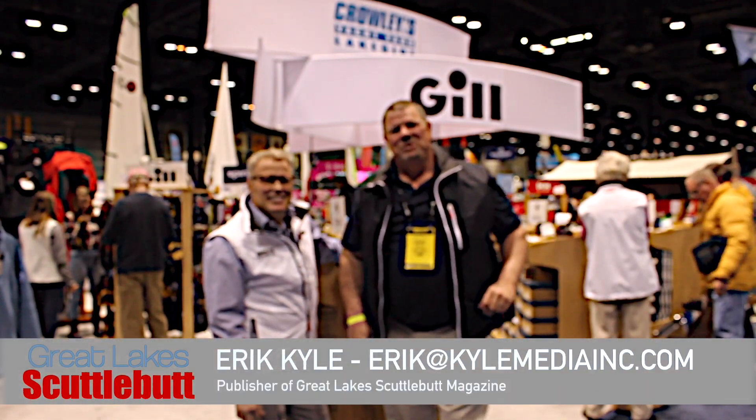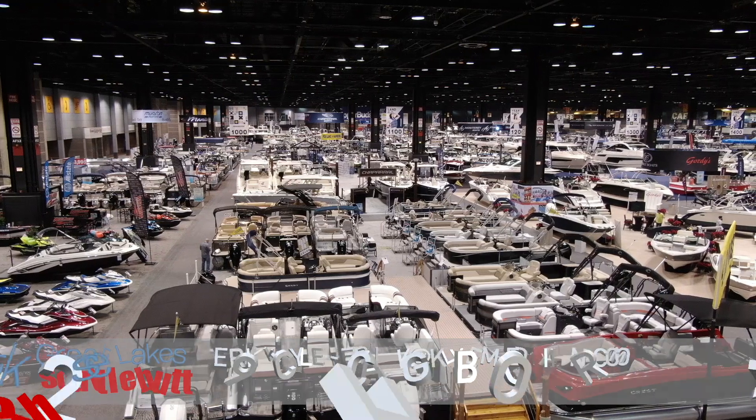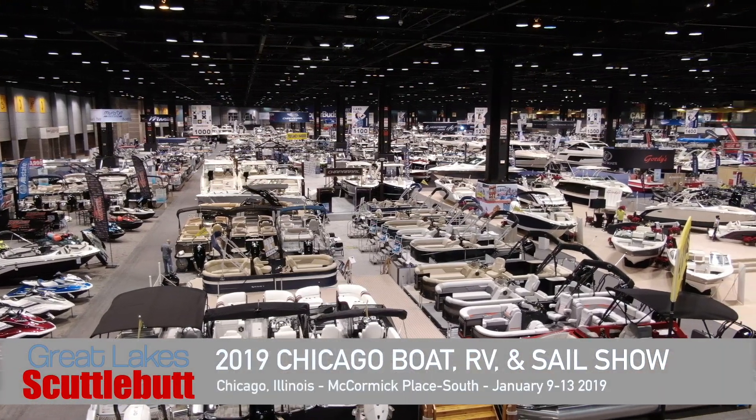Hey, how you doing? Eric Connelly here, your publisher of Great Lakes Scuttlebutton Magazine. I'm excited to be down at the Chicago Boat Show, right here in McCormick Place, in my favorite city, Chicago, Illinois.